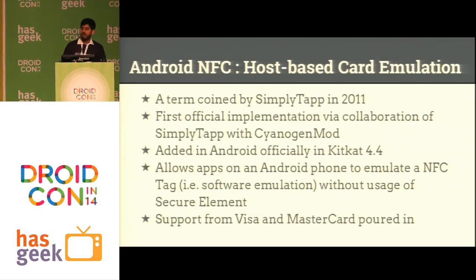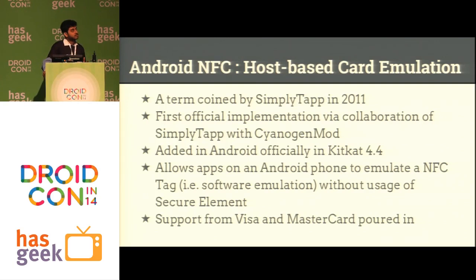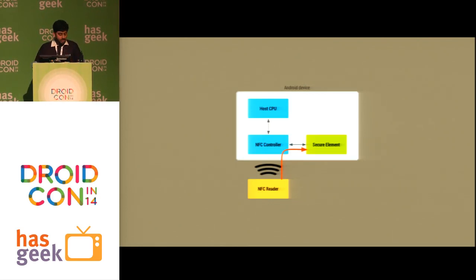We come to the final thing NFC has recently started allowing on Android: host-based card emulation. This was coined by SimplyTap in 2011, and CyanogenMod and SimplyTap had a partnership to try to bring host-based card emulation. Finally in Android 4.4, Google brought official host-based card emulation. I'll show what the difference is — in a device older than Android KitKat without host-based card emulation, when your NFC reader tries to read, your data is sent directly to the secure element.